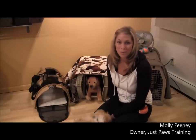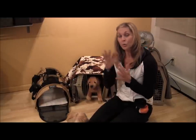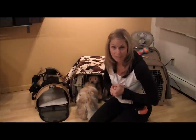Hi, it's Molly Feeney with Just Paws Training. Welcome back to Just Paws TV. We are on our third piece of our crate training — we're talking about travel crates.